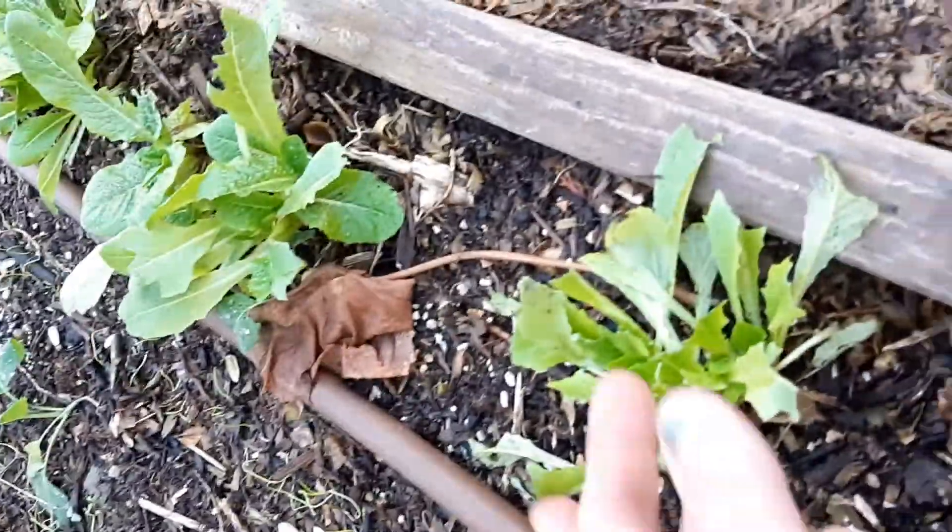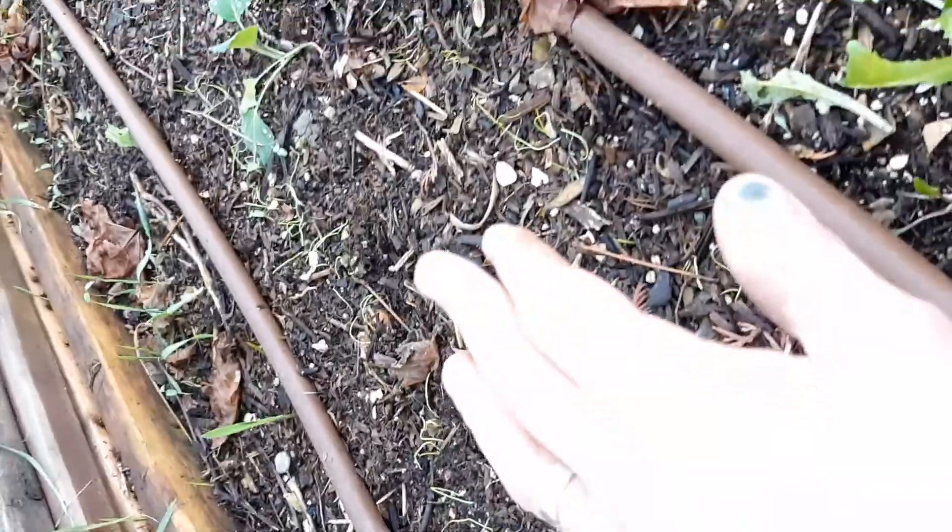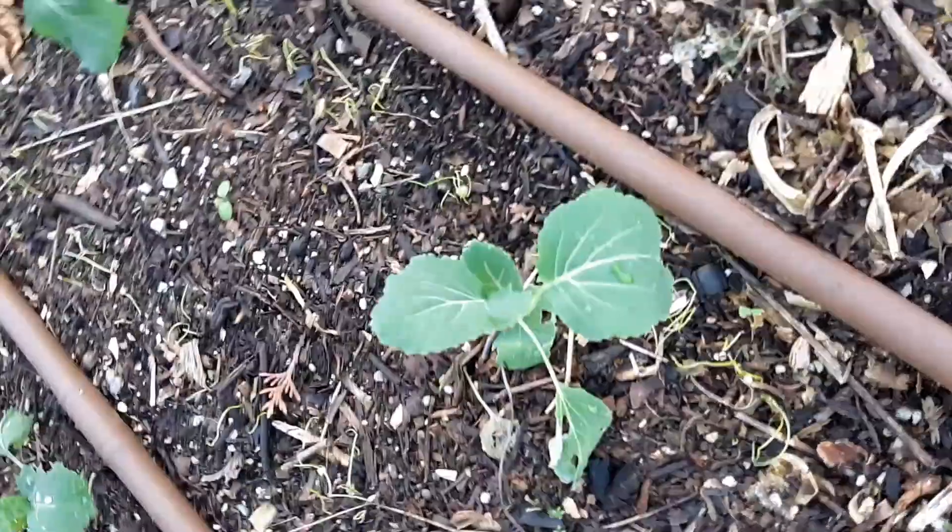And then we've got some more lettuce, and we've got collards and cabbages down the row there too. It looks sparse right now, but it's going to get filled up. There's another collard, another collard, and these are cabbages — cabbage, cabbage, cabbage, cabbage.